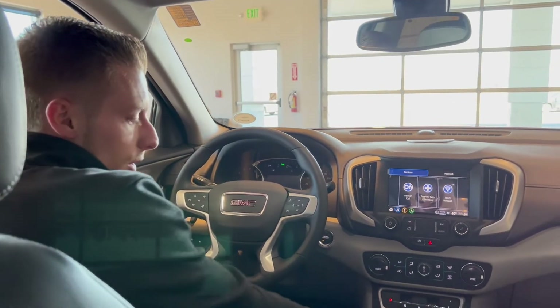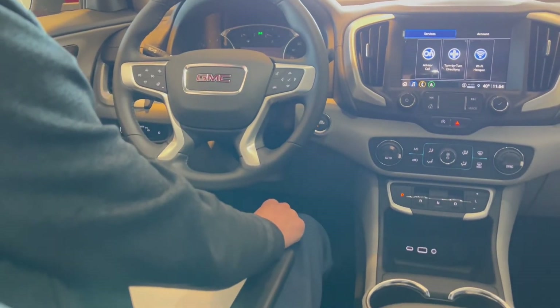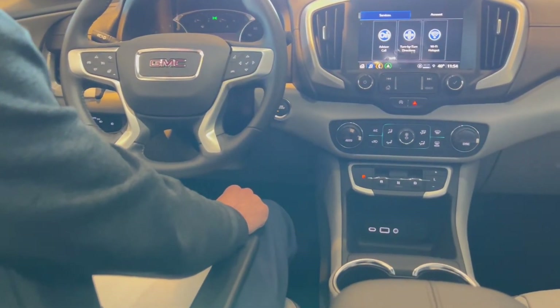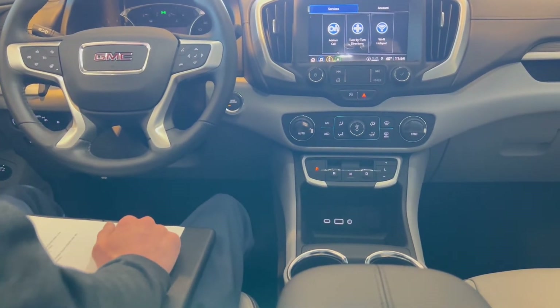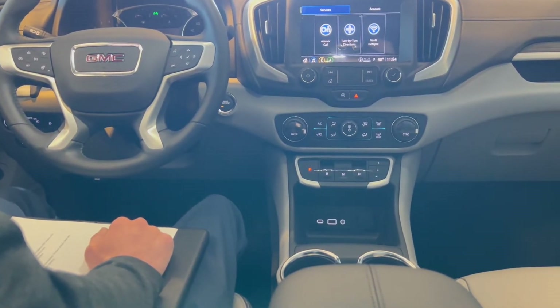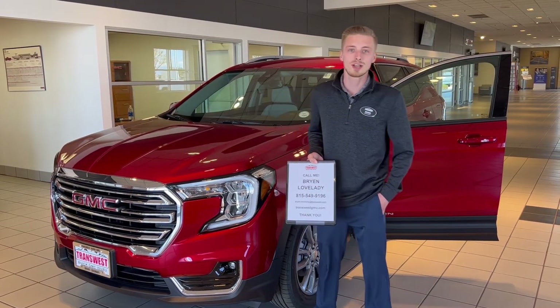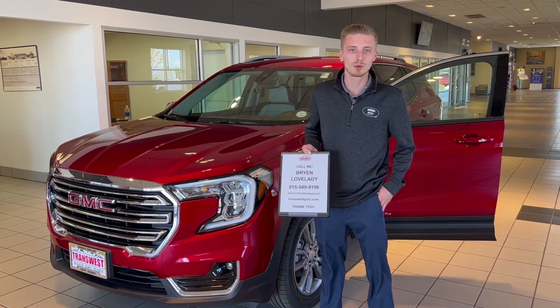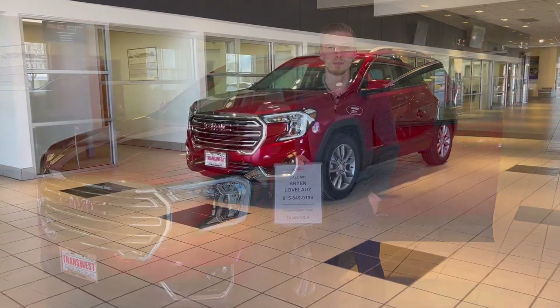Going down below, you have a USB-C port and a USB port, as well as an auxiliary cord if you do want to hook up with a wire instead of wireless Apple CarPlay or Android Auto. This has been the walk-around video on the Terrain SLT. Once again, I'm Brian — cell phone number here. If you did like the video, please hit the like button and subscribe. Thank you.